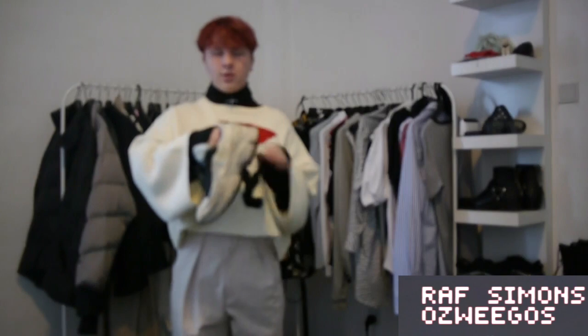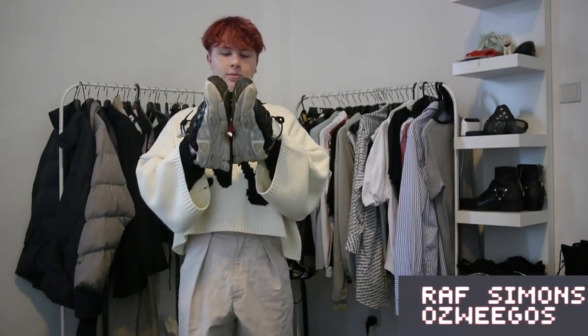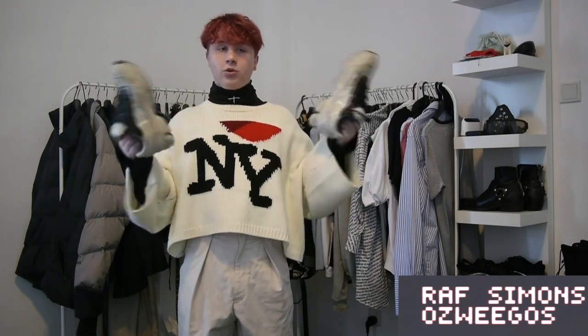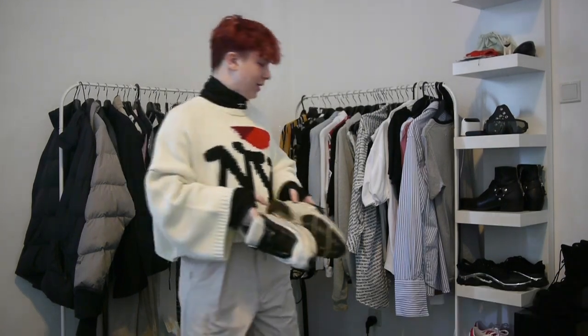Next up we have shoes — my Raf Simons Ozweegos. I love these shoes. I've worn them to death. They're probably my favorite pair of shoes — extremely beat. I bought a second pair of them, which you will see in my next video.